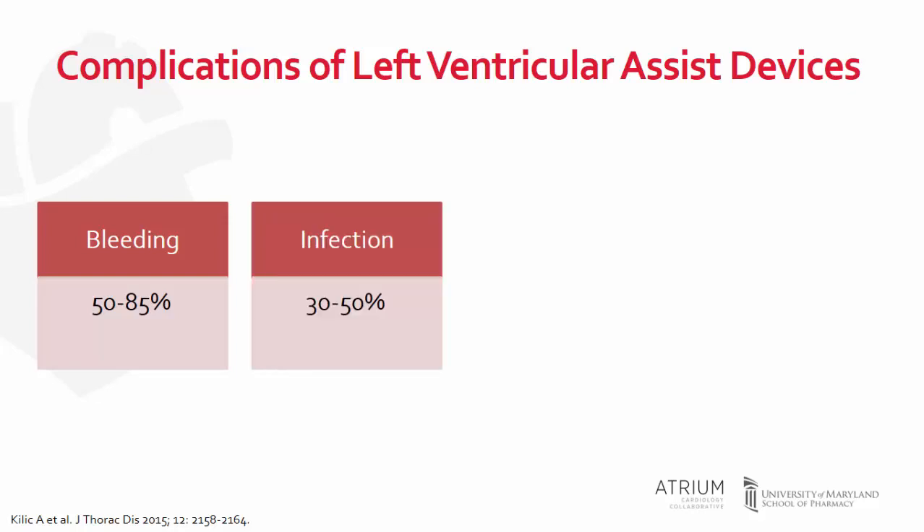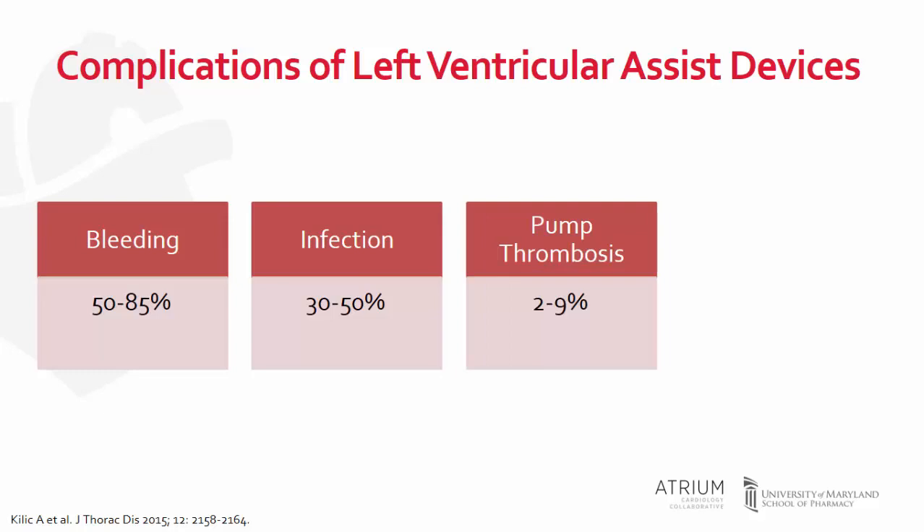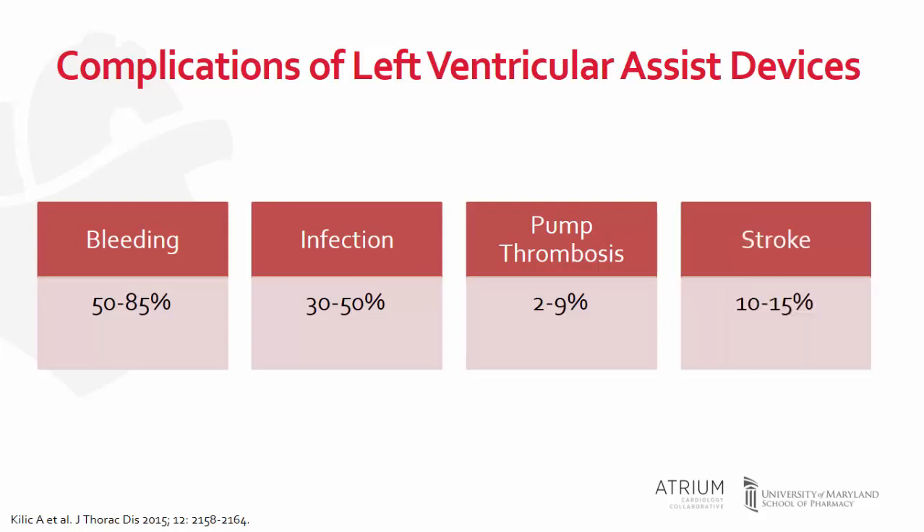Infections can affect post-surgical patients, such as pneumonia or urinary tract infections, but the more concerning infections affect the LVAD components themselves, including the pump and the driveline. Pump thrombosis refers to thrombus within the pump itself or the outflow cannula, which can lead to circulatory failure if left untreated. Stroke can be divided into ischemic or hemorrhagic, both potentially related to subtherapeutic or supertherapeutic warfarin levels. Although the management of these complications varies, early recognition and treatment are essential to prevent further morbidity and mortality.